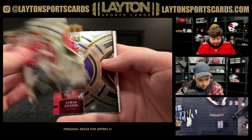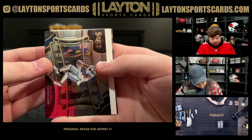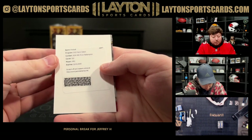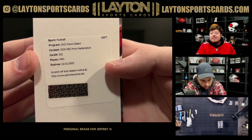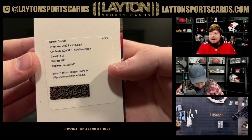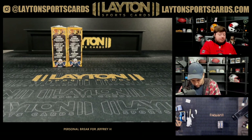And a redemption — come on — it's gonna be wide receiver one on the XRC Prism redemption. Wide receiver number one — that's Marvin Harrison Jr.! There you go Jeffrey, big time hit on the XRC. Congrats, congrats — what a box! Marvin Harrison Jr.